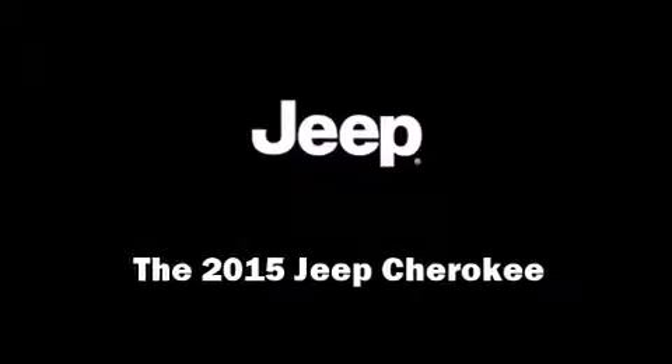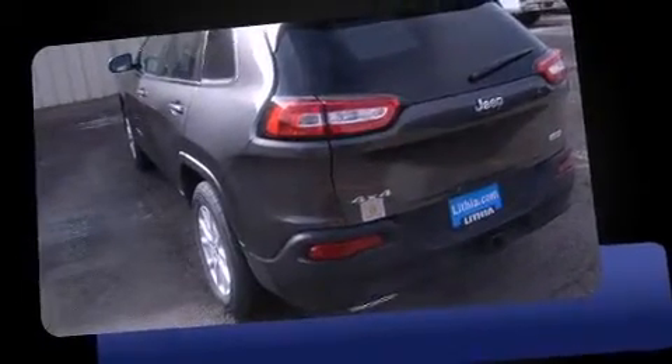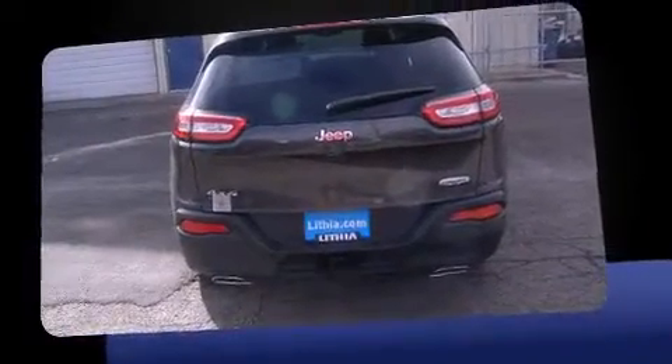Discerning drivers will appreciate the 2015 Jeep Cherokee. Smooth gear shifts are achieved thanks to the 3.2-liter six-cylinder engine. And for added security, dynamic stability control supplements the drivetrain.